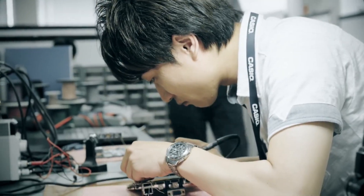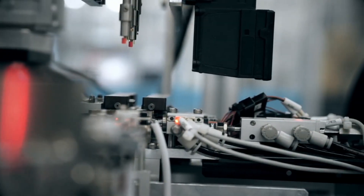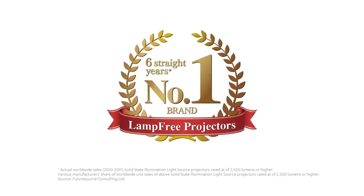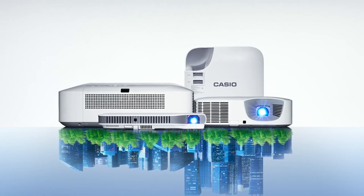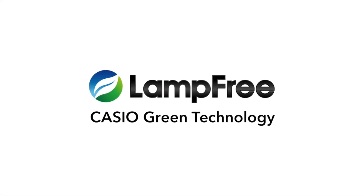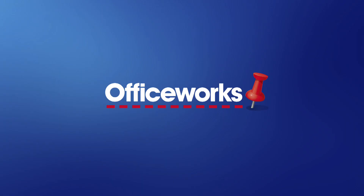Casio's lamp-free projector was developed and manufactured in Japan. At the Yamagata Casio factory, they have introduced the latest fully automated manufacturing line that performs precise projection quality inspections using in-house developed software. Casio has been the world's leading brand in terms of its share of lamp-free projector sales for six years consecutively. Casio will use our own unique technology to continue to provide the high-quality and sustainable lamp-free projector to the world.